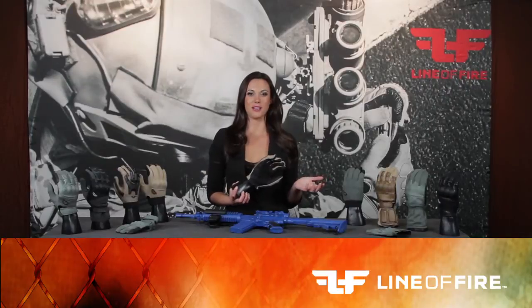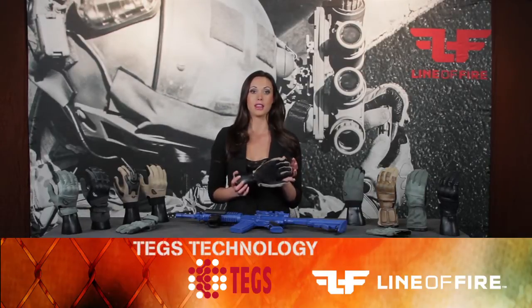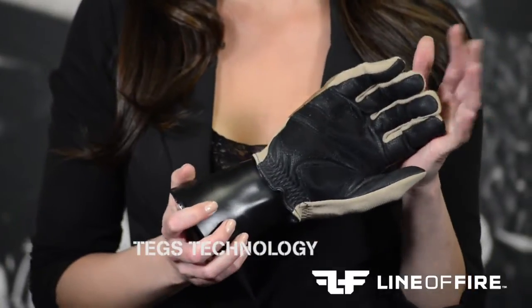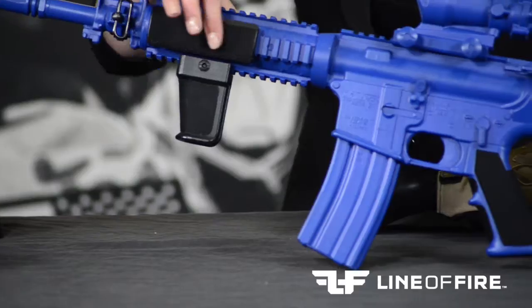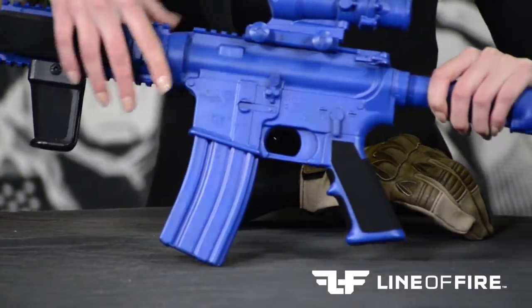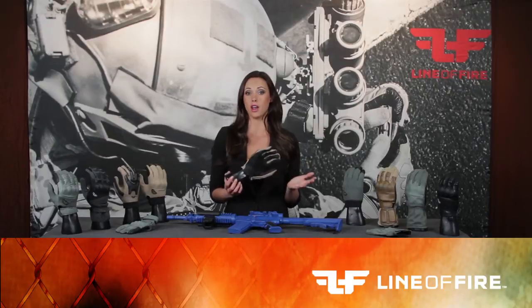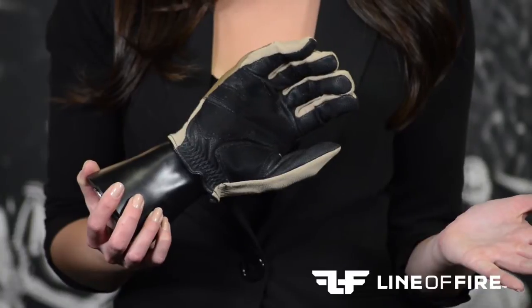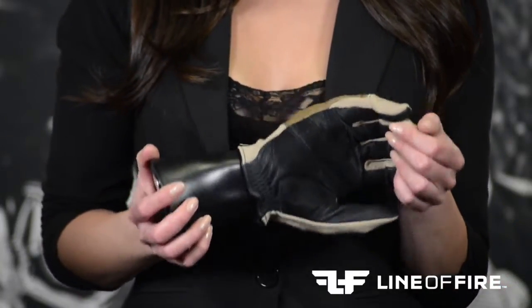The last feature on our glove is the most important — it's our exclusive Line of Fire grip system utilizing TEGS technology. This system is based on a two-part system: Part A being the gloves, and Part B is anything else that TEGS material is applied to. When you wear the gloves and grasp any objects such as gun grips, ladder rungs, tools — anything that TEGS is applied to — you are now engaged in the total Line of Fire grip system.